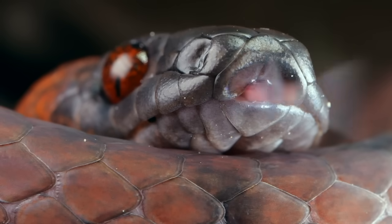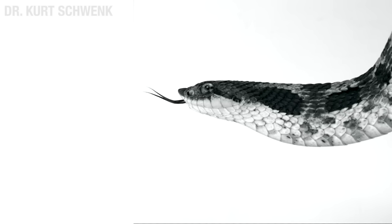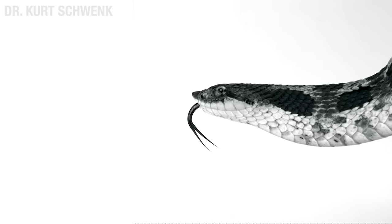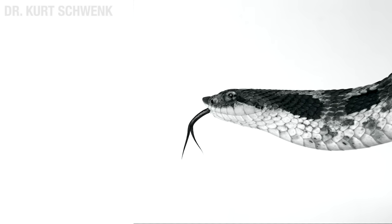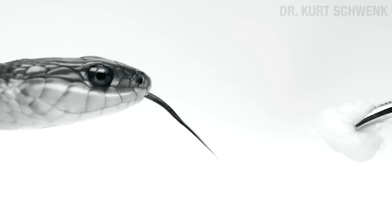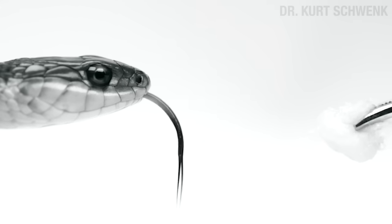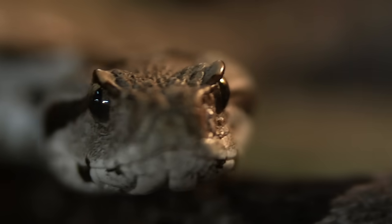Now, snakes do something that other forked-tongue lizards don't do — they flick their tongues in the air in a repeated oscillating up-and-down movement. Try flicking your tongue up and down very quickly. When humans do this, it's called an HR violation. But why do snakes do it? Dr. Schwenk knows why. They seem to have figured out how to sample molecules in the air in a way that still lets them sense the difference between concentrations on the left and on the right. If you farted in an elevator with a bunch of snakes, they would all turn to you.